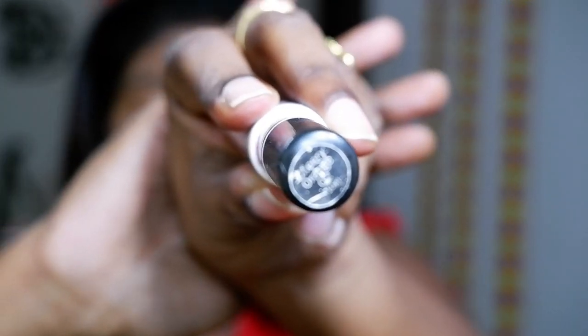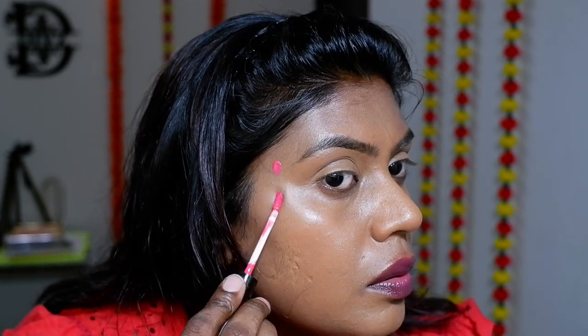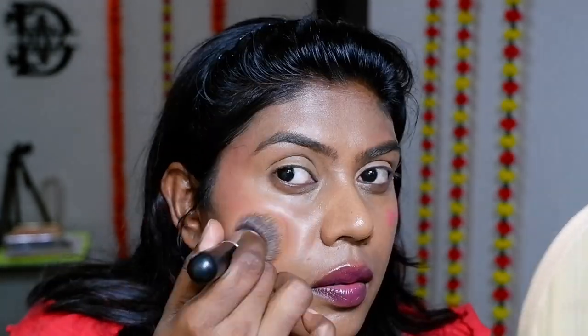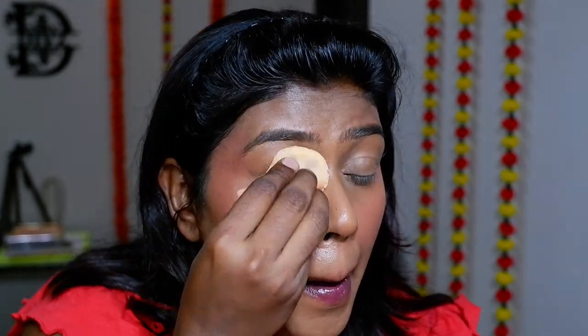I'm going in with a blush from NY Bae — this is the Cherry Orange shade, which looks amazing on dark skin. It shows up really well, blends amazingly, and gives a dewy effect on the face. Look at how nicely it's blended in! I love the texture of this liquid blush — this is my go-to everyday blush.